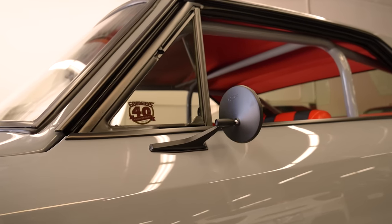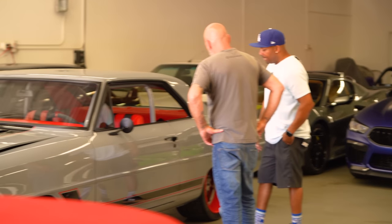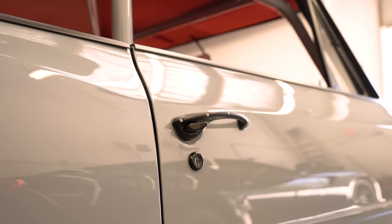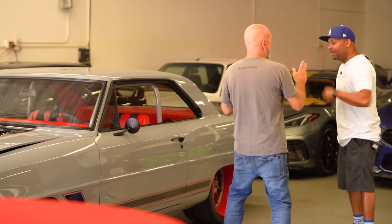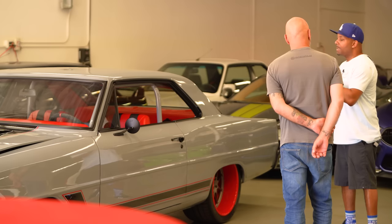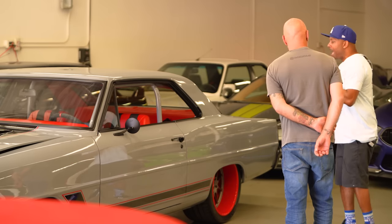Nice-looking car. I see some Ring Brothers stuff — is that Ring Brothers too? No, that's a factory GM mirror, just blacked out. The Ring Brothers pieces actually let you remove the outer trim and color-match it, but I left it as it came because I wanted that satin finish to go with the rest of the car and give a bit more contrast. You're very detail-oriented — you didn't just say 'Jim, build me a car.' I'm probably one of his biggest headaches, and I say that jokingly. I'm really hands-on. I designed the entire car front to back before we turned one bolt — I knew exactly what I wanted.